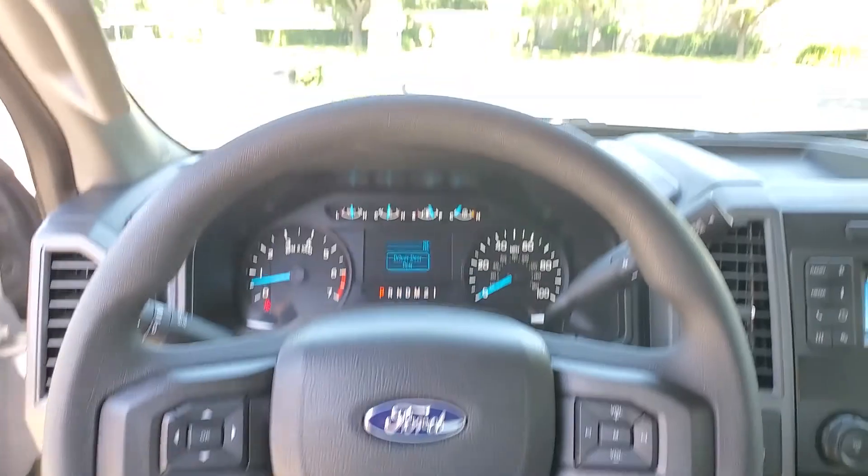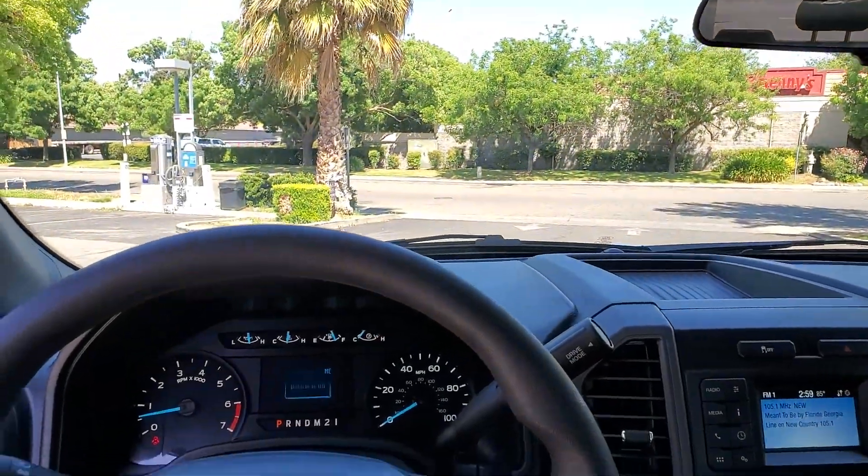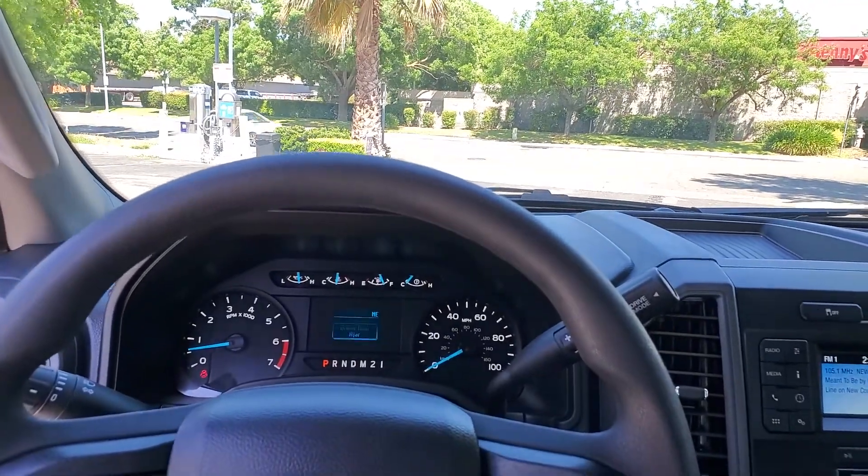Thanks for watching. This is just a quick overview — I'm just test driving it and I'll let you know how I feel about it later.